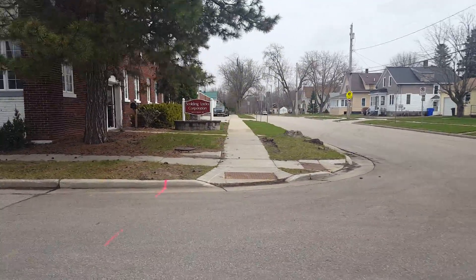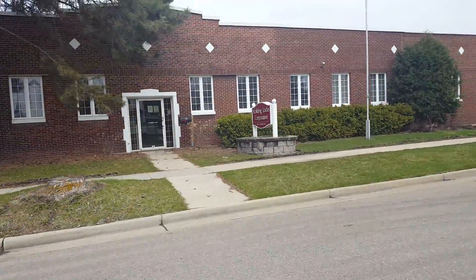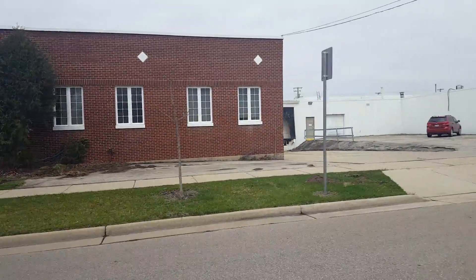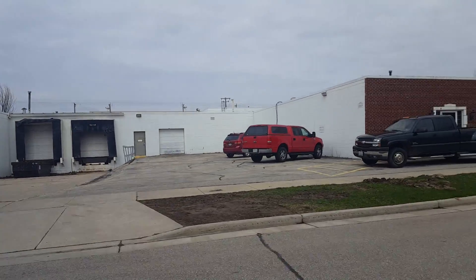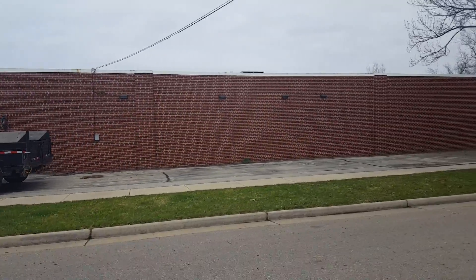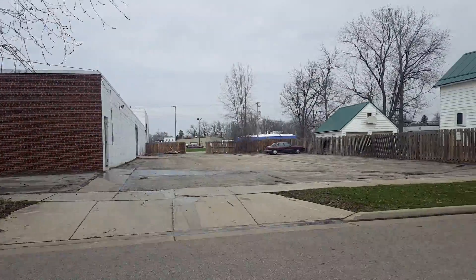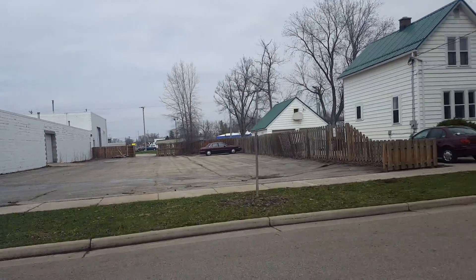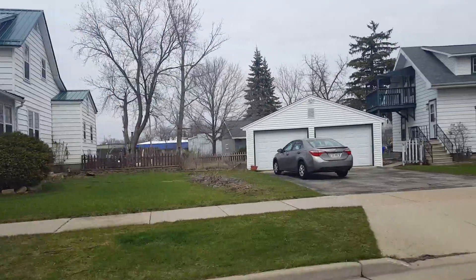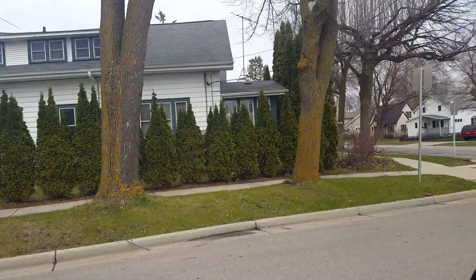This is the Scolding Locks Corporation, which is actually a bobby pin manufacturer. This neighborhood is very close to a park and other amenities, so ultimately it could even be turned into a condominium site — lots of parking, lots of access. This is Prospect Avenue and Rogers, and the property is just off the northwest corner of that intersection.